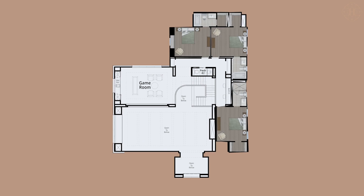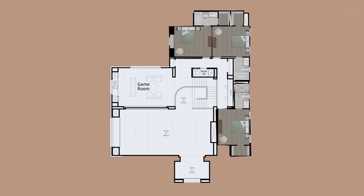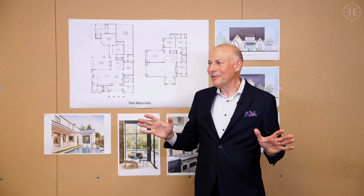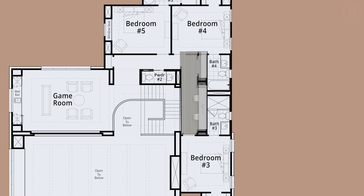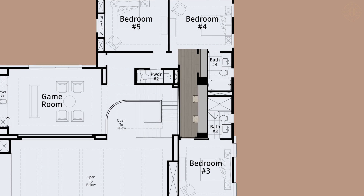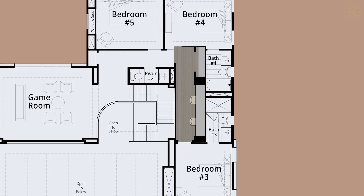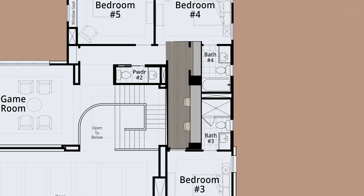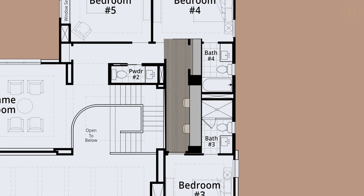Then we have three unbelievable secondary bedrooms, each with its own private bath, so no fighting here — everybody gets their own corner of the world. And then a common built-in that has the ability to either do two desks for a young family, or it could be a beautiful built-in display for a couple that wants to highlight their art collection.